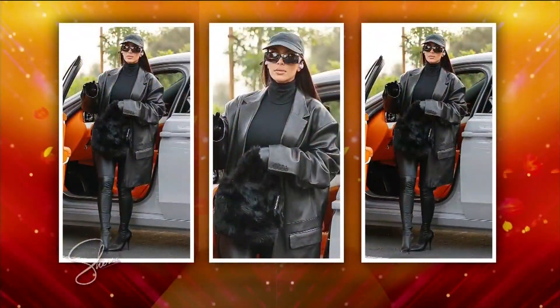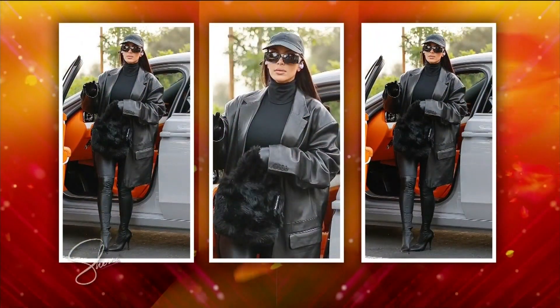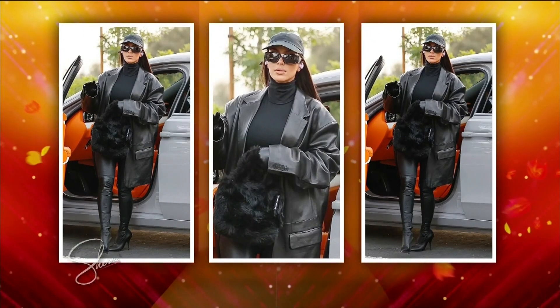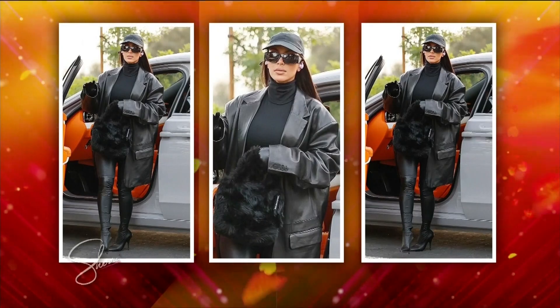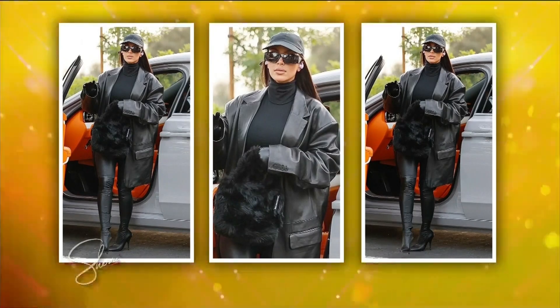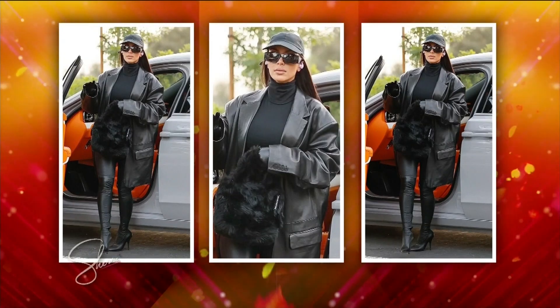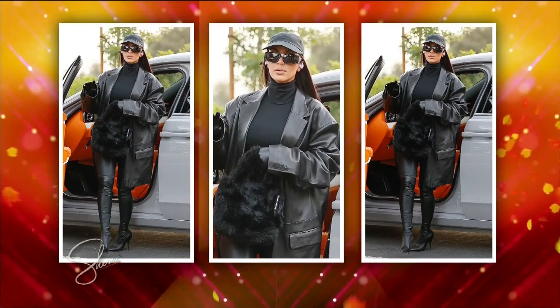Our next look is inspired by Kim Kardashian. We know she's head-to-toe Balenciaga — a walking advertisement for Balenciaga. She is a queen. This look will cost you upward of $5,000. I would love some Kardashian money, but I have Target money. We're gonna bring out Kathleen, who's wearing the look for less.